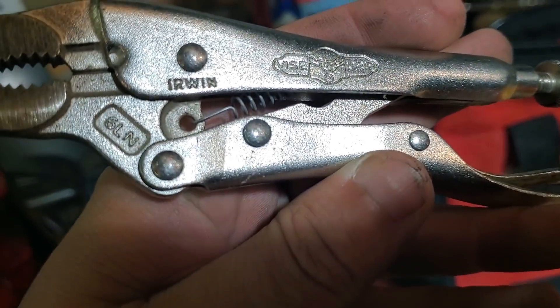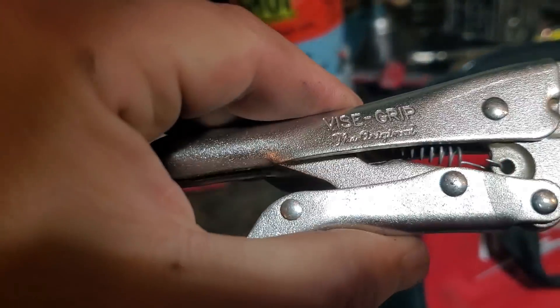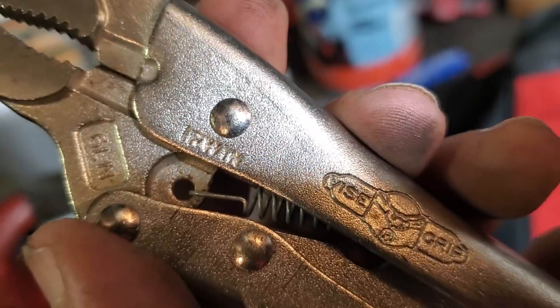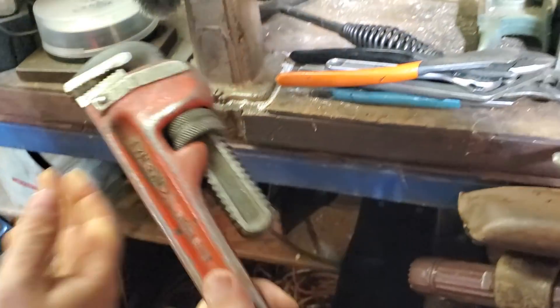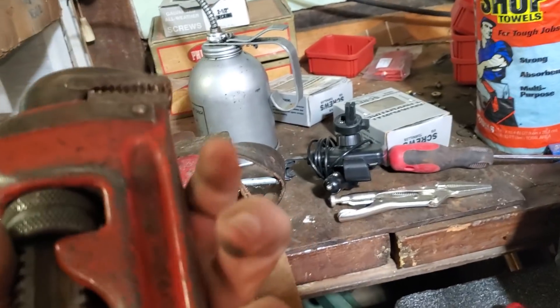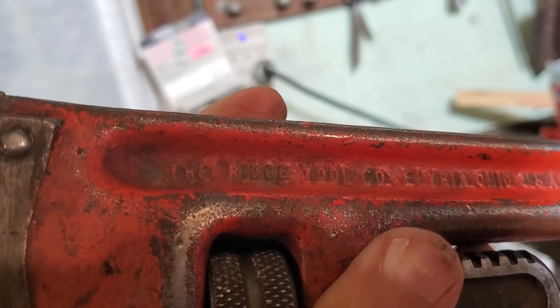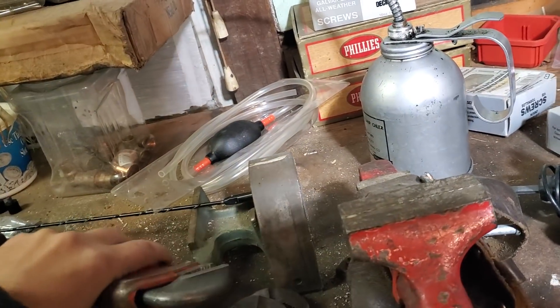He's got a vice grip here — an old Irwin vice grip. Old Irwin, probably from when they weren't owned by Stanley Black & Decker. And rigid Channel Locks — you got another Channel Lock, look at this, a plumber's wrench. Rigid, heavy duty, made in the USA. Here's all the identification — Elmira, Ohio. You gotta be kidding me.